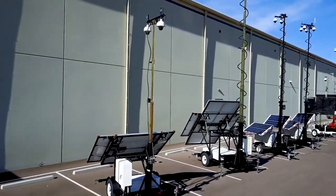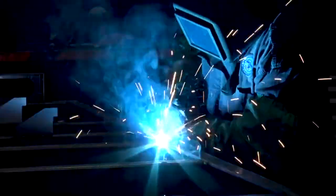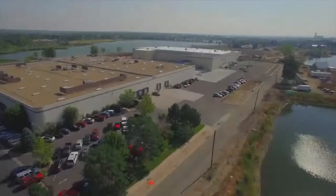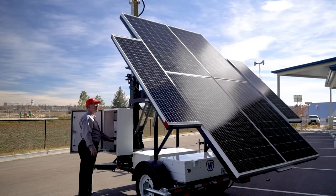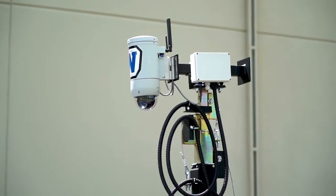WANCO is the industry leader in portable video surveillance. We've spent more than a decade engineering and refining our portable surveillance systems so they can meet your needs. Manufactured and designed at our facility in Colorado, our surveillance systems are all-in-one mobile solutions that can be rapidly deployed for reliable, unmanned, 24-7 video surveillance.